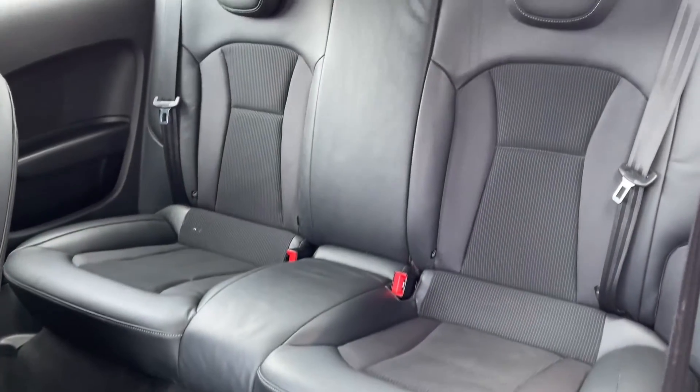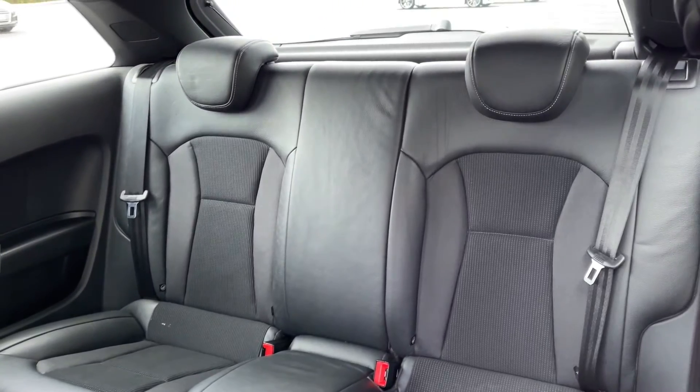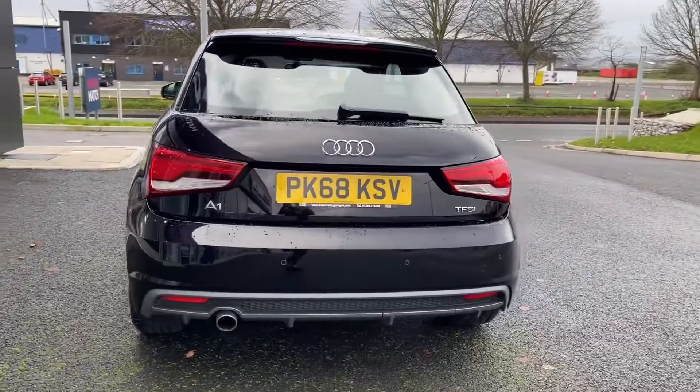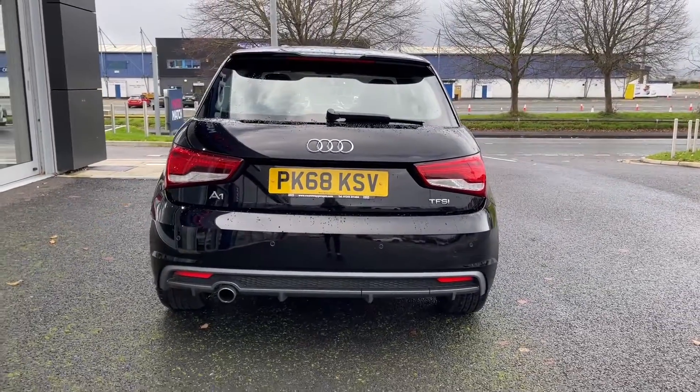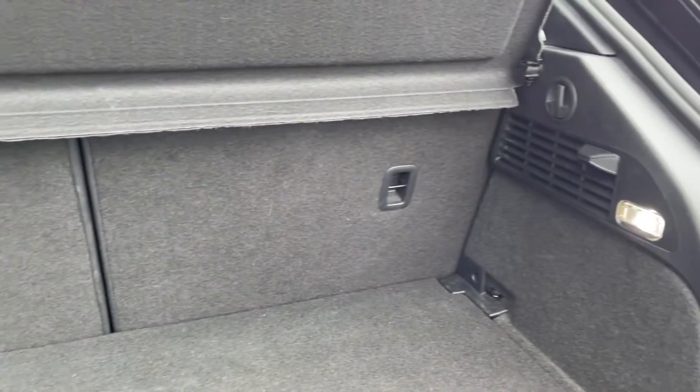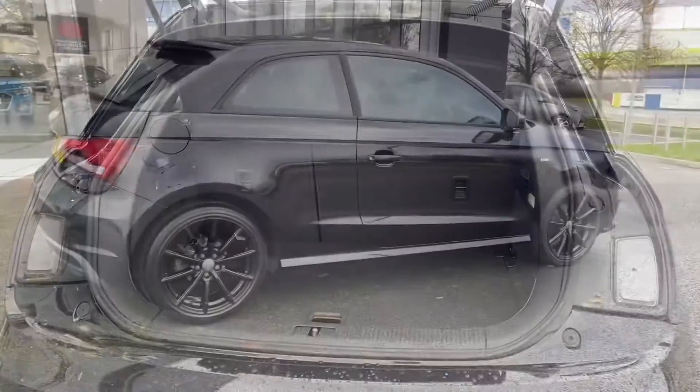Into the rear of the vehicle you can see we've got two full size seats in the back with ISO fix points there if you do need them. Heading around to the rear of the vehicle you've got rear parking sensors offering a helping hand when reversing and the boot itself is nice and spacious for a car of this size, along with the ability to fold your rear seats down.